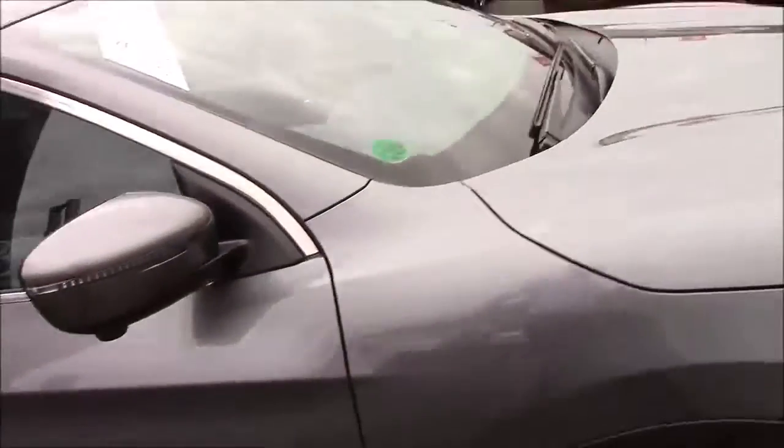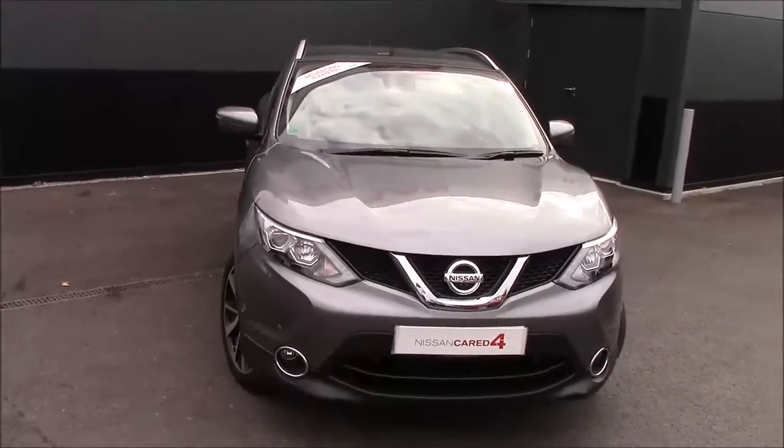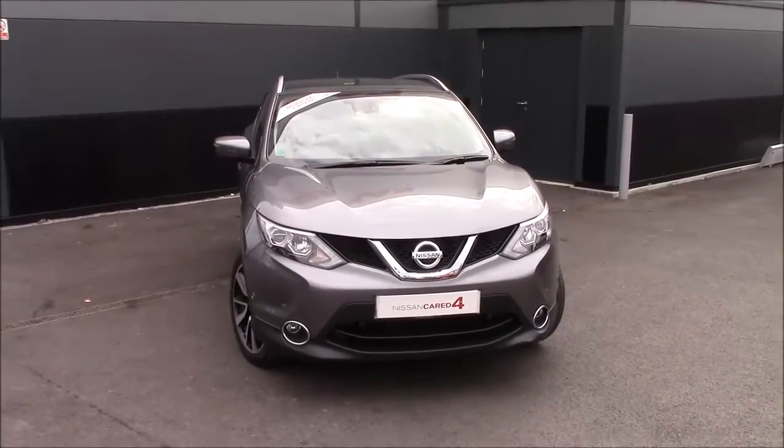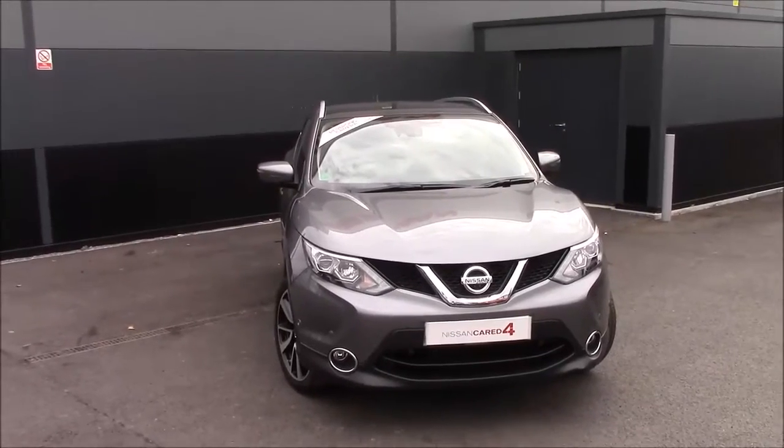So I think that's pretty much it for this lovely Tekna car. If you want any more information, just pop down to see us here at Cribbs Causeway or follow the link in the description below. Thank you very much for watching the video — we'll see you soon. Take care.